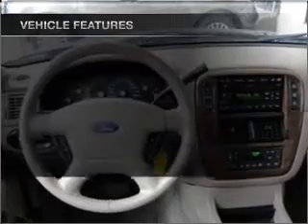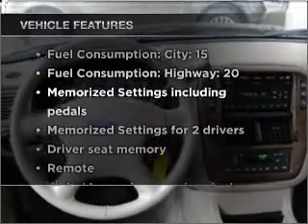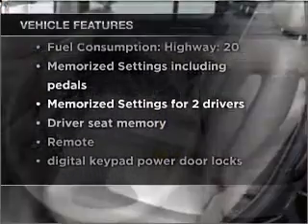Memory settings are one of many features. And with these notable features, you won't want to miss out on the opportunity to own this amazing vehicle.